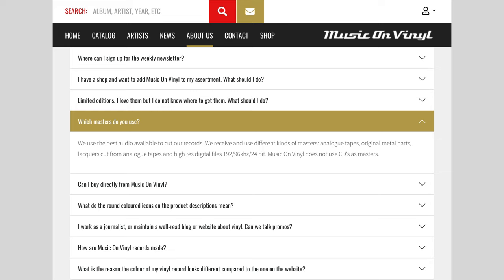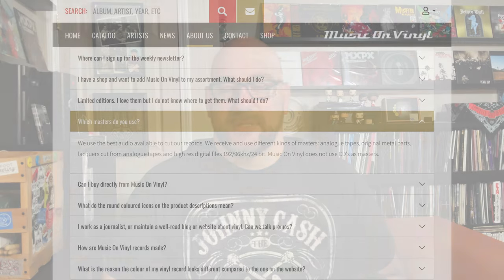Of the 40 MOV releases I have, they all sound great — I don't have a single sound quality issue with any of these pressings, which is funny because quality control is what everyone seems to complain about. Record Industry in the Netherlands does a top-notch job. The question that always pops up is how MOV sources their music — is it from analog or digital sources? If you go on their FAQ page, it says: 'We use the best audio available to cut our records. We receive and use different kinds of masters — analog tapes, original metal parts, lacquers cut from analog tapes, and high-res digital files: 192/96 kHz, 24-bit. Music On Vinyl does not use CDs as masters.'